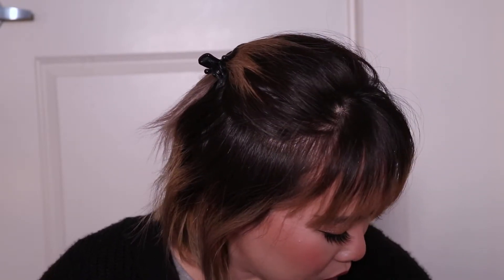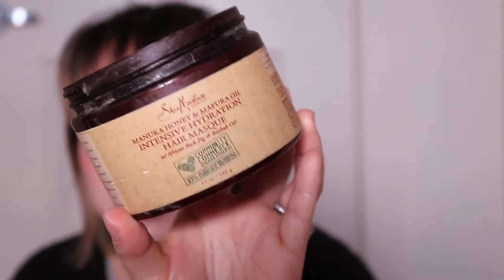Next is the Shea Moisture Manuka Honey and Mafura Oil Intensive Hydration Hair Mask. Mine is missing a lid because I'm disgusting. I liked this mask — it was pretty good and I've cleared the whole lot out. Since finishing it I haven't purchased a new hair mask because a lot of my hair is new growth right now.